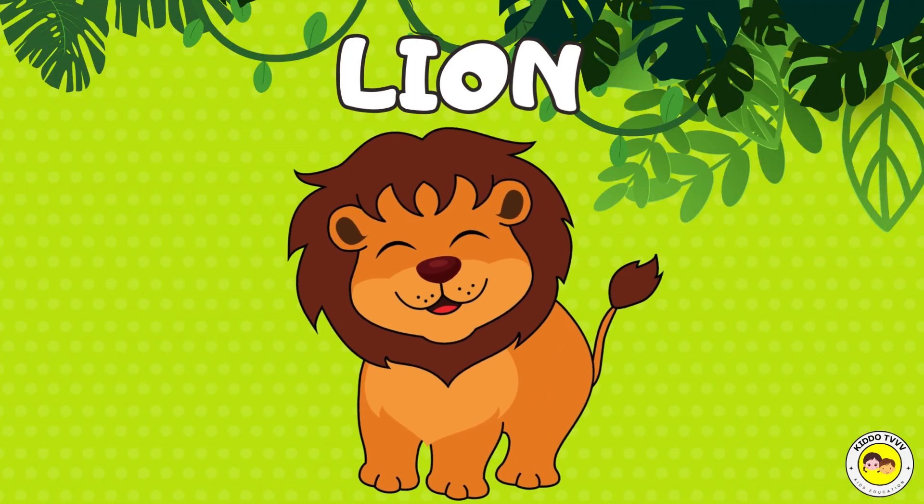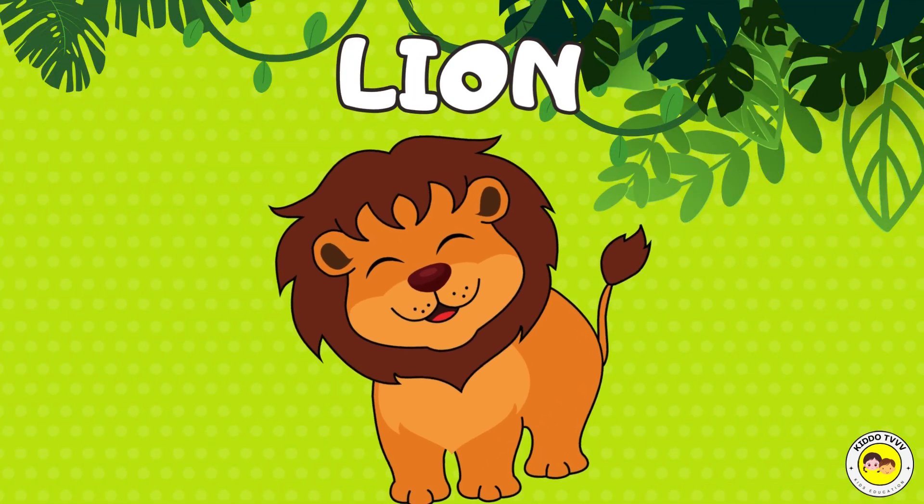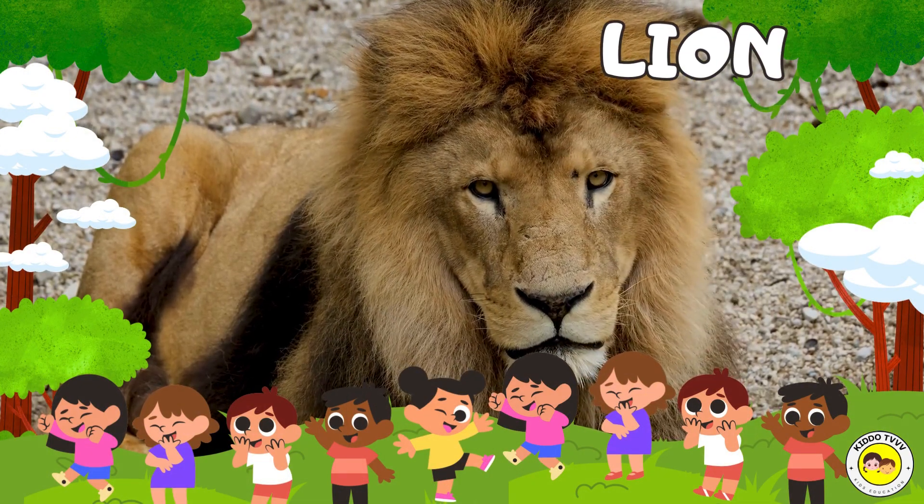Hey, I am a lion! Lion! Hey, I am a lion! Lion!